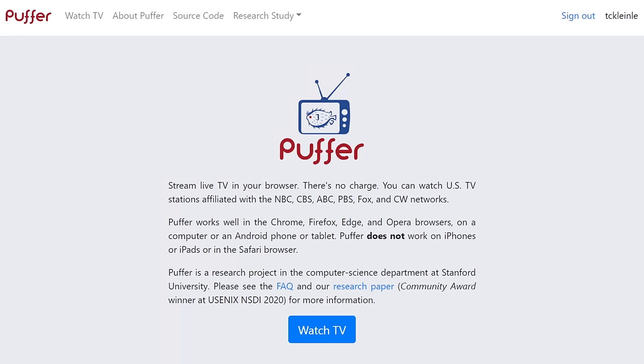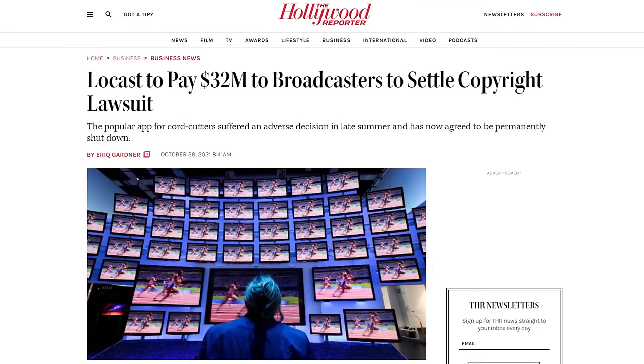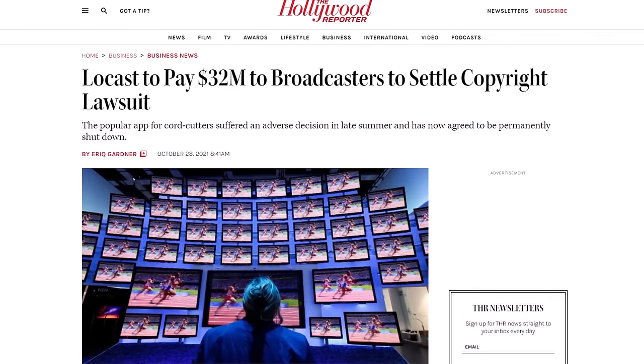If you have any antenna and it doesn't pick up all these networks, or if you just want a way to easily livestream one of them, here's how you do it. Puffer is a free website that offers live streaming of all the major networks. Unlike Locast, which was shut down a few months ago, Puffer is legal on the basis that it is a true non-profit research project operated by Stanford University.